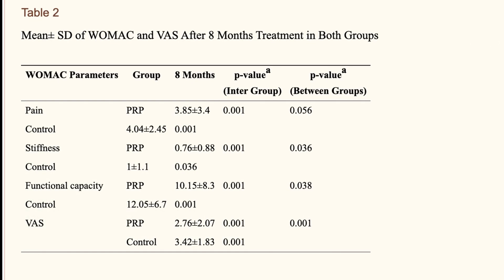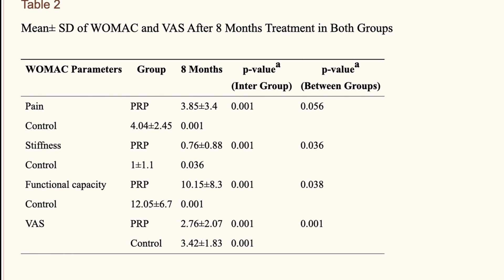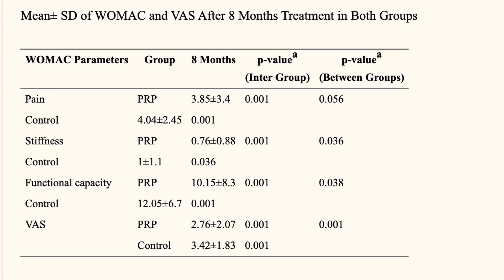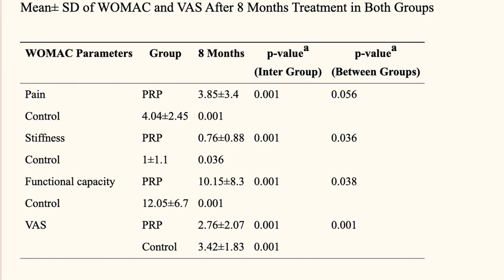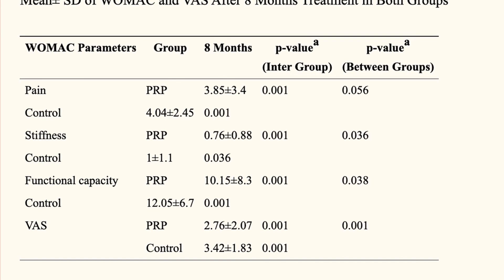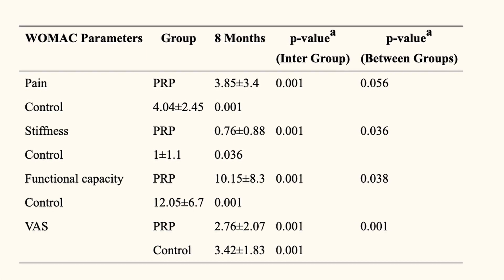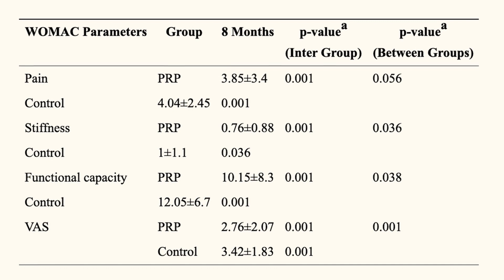Computer analysis revealed overall significantly improved reconstructed images of the cartilage eight months after PRP. But did anybody feel better? In table two of this study, people who had PRP reported less pain, less stiffness, and improved functional capacity eight months after the injection. For example, the pain measurement for the PRP group was 3.85, whereas the control was 4.04 — a statistically significant difference. However, it's important to note the pain didn't go away; it went down but was still certainly present.